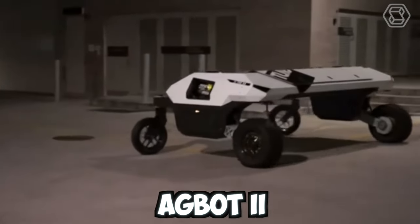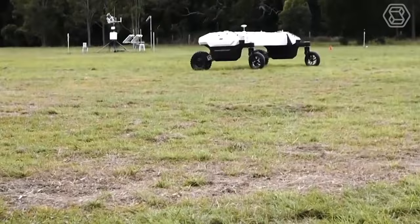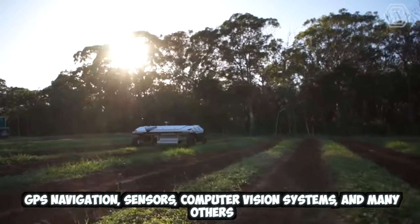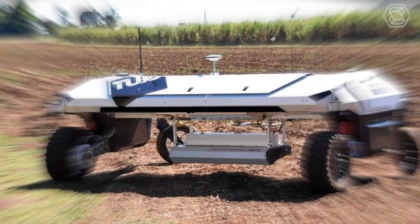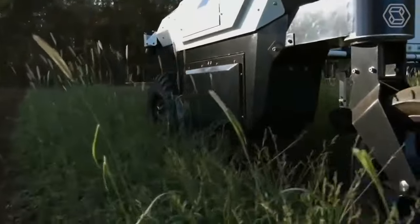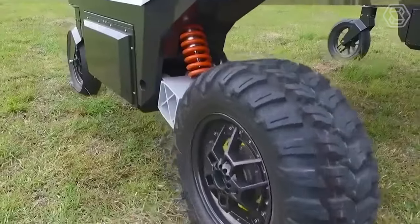AgBot II is a robot that decides for itself how best to deal with weeds. It's equipped with advanced technologies such as GPS navigation, sensors, computer vision systems, and many others, allowing it to operate in a precise and efficient manner. If the robot comes across herbicide-resistant weeds, it can get rid of them either with a mechanical arm or a miniature burner.